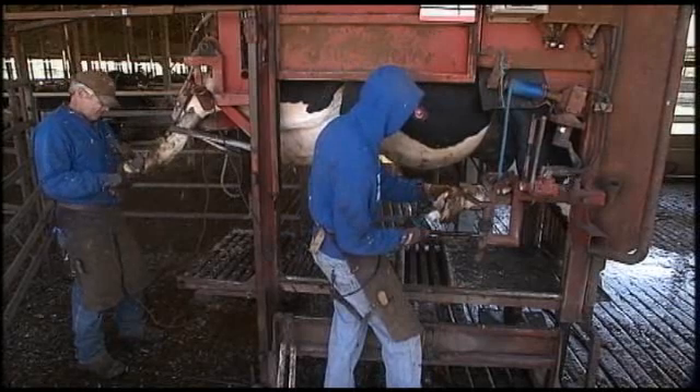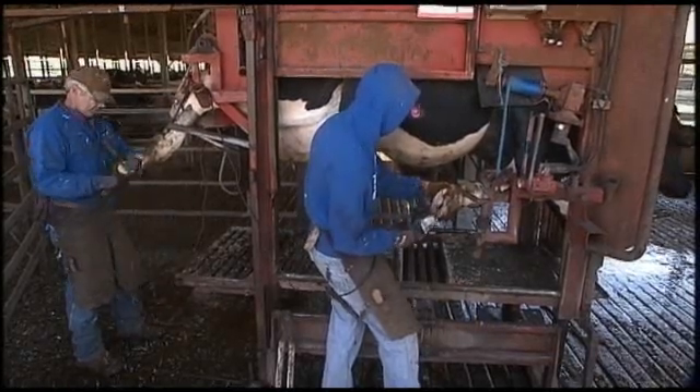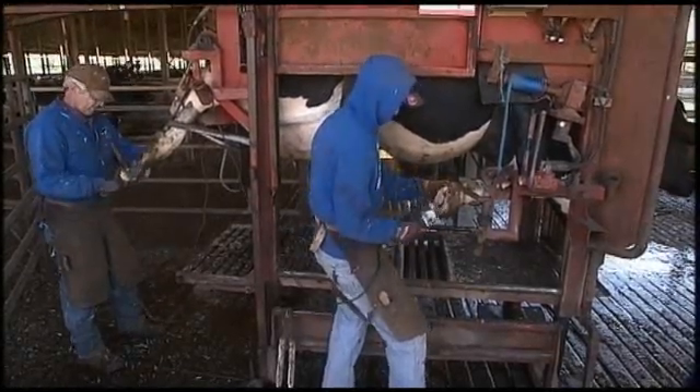Most of them will have a regular schedule. They have a trimmer that they like very well, and he'll bring a restraint chute of some kind that may tip the cow over so that all four feet are pointing at the trimmer. Many of our chutes actually will raise the cow up and then they can work on the feet that way.